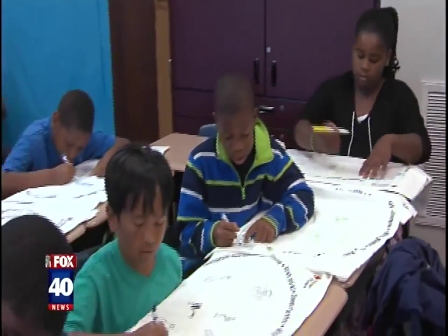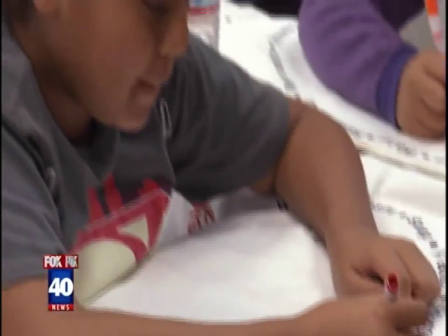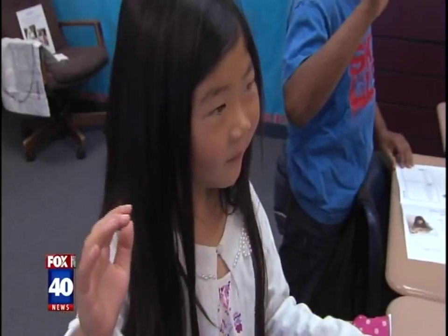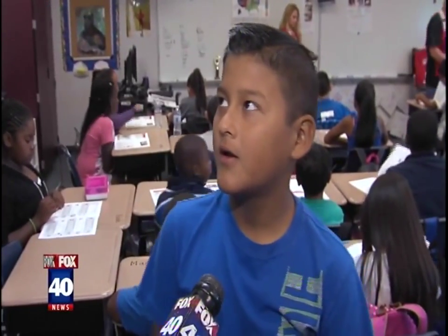Written on the pillowcases were items that should go inside. The students were also asked to color other items they would like to include — items that would bring them comfort, like a picture of a grandfather.